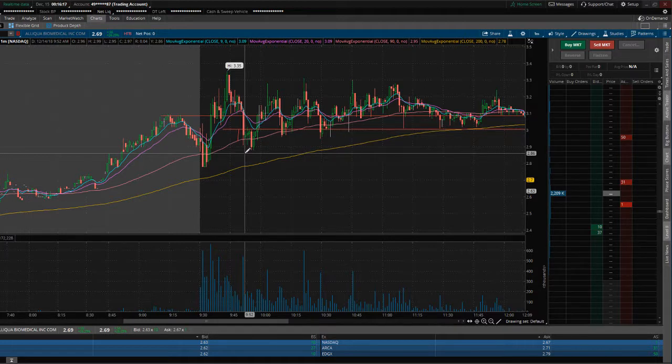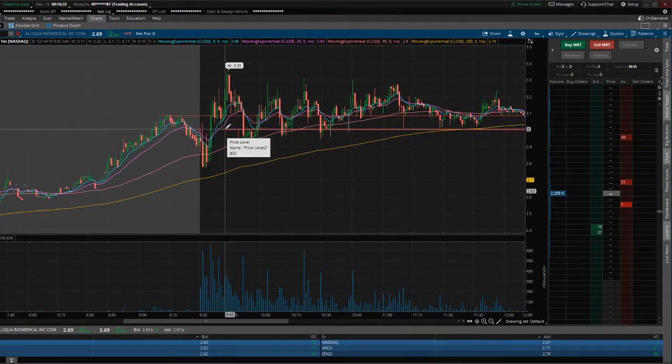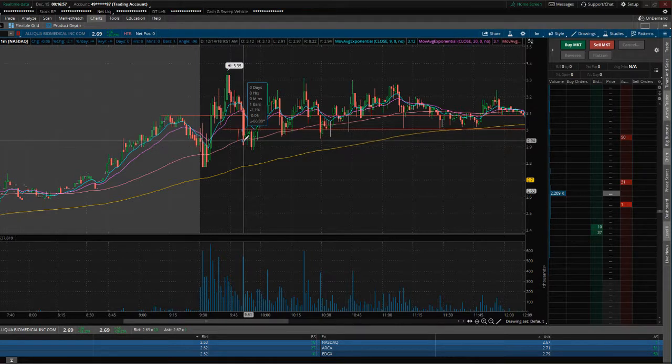That has to do with sizing your stocks and your positions. If you have a $3,000 account, you can take a $1,000 position on this stock — so you're in at 1,000 shares at $3. If you're new to trading and it begins to dip down, you are going to get very nervous. And really, this is only going to be a 2% move right here, so you will 100% get stopped out on this stock if you would have bought in here.